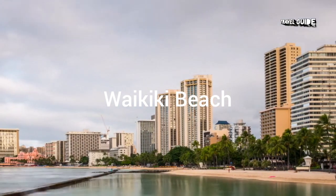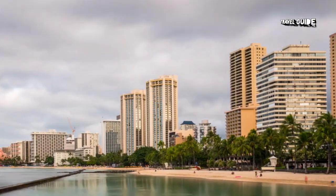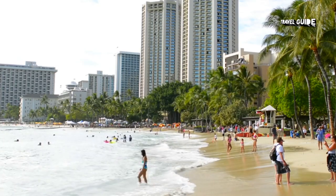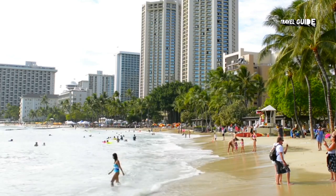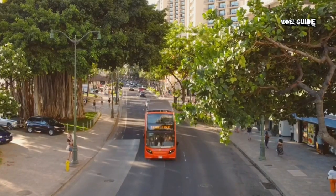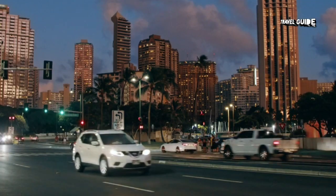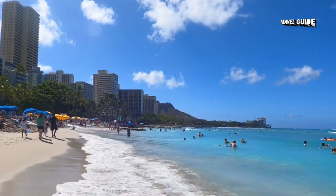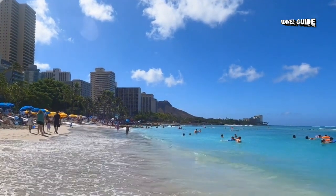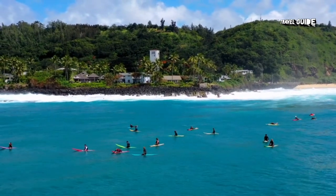3. Waikiki Beach and Diamond Head State Monument, Oahu. With its beautiful stretch of oceanfront beach, it is Hawaii's biggest tourist attraction. A suburb of Honolulu, Waikiki is popular for its big resorts, dining, entertainment, and shopping. The Waikiki Historic Trail includes historic markers made of surfboards, inspired by Waikiki's own Duke Kahanamoku, an Olympic gold medalist swimmer and avid surfer.